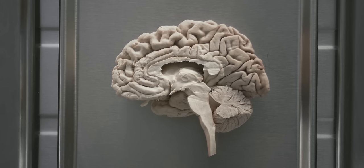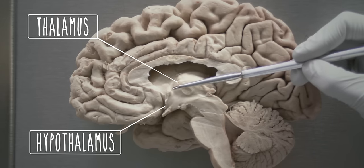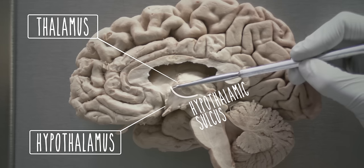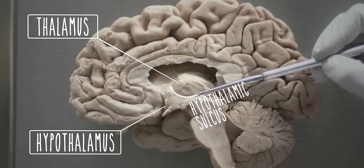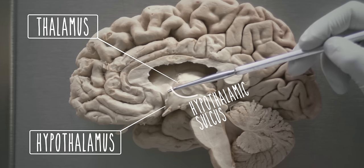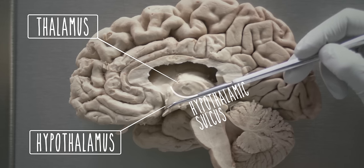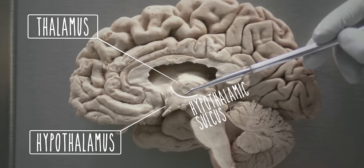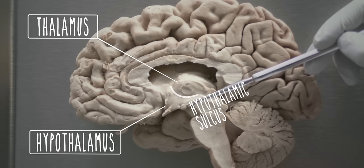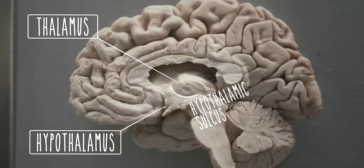Let's begin with an anatomical overview of the hypothalamus. In this mid-sagittal section, you can delineate the hypothalamus from the thalamus via the hypothalamic sulcus. Anteriorly, the hypothalamus extends to the anterior commissure and the optic chiasm. Inferiorly, it includes the mammillary bodies and extends to the infundibular stalk where it communicates with the pituitary gland.